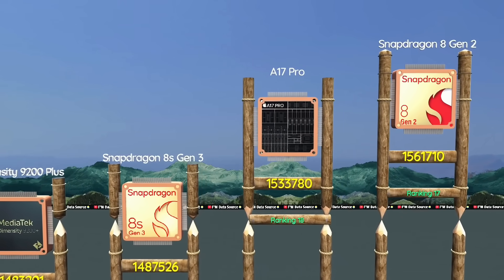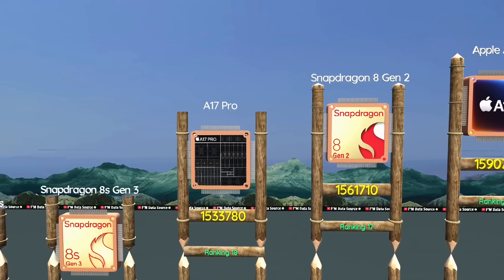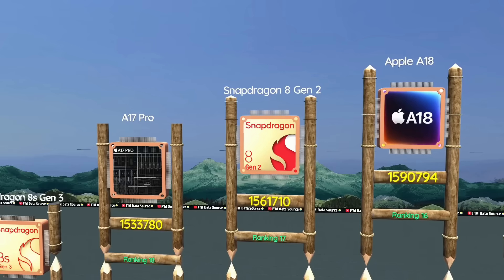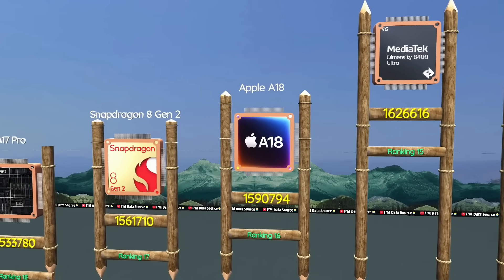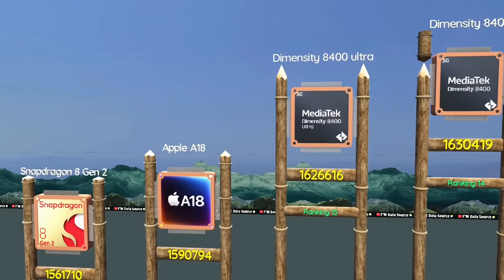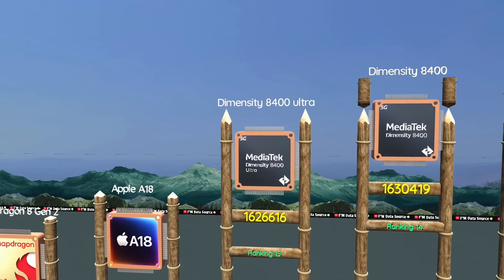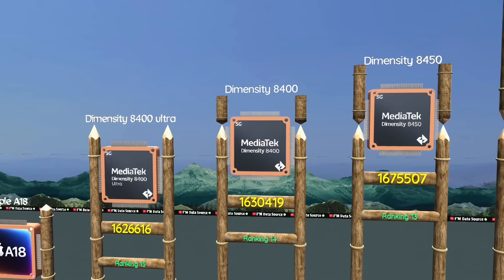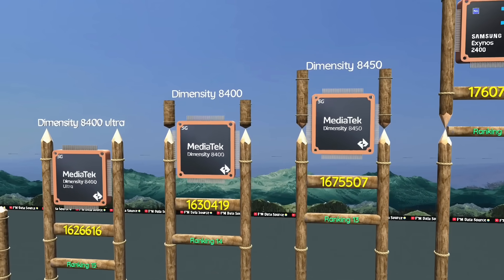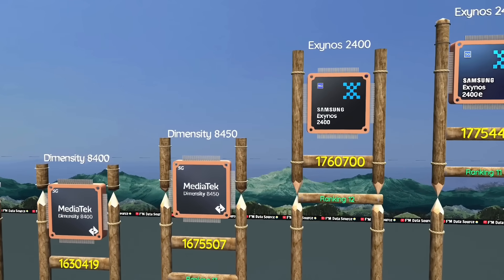Rank 18: A17 Pro, handles high-end iOS gaming easily. Snapdragon 8 Gen 2, stable chip for smooth gaming sessions. Rank 11: Apple A18 Pro, optimized for iOS pro-level tasks. Dimensity 8400, ultra smooth, cool, and fast. Perfect balance for mid-flagship performance. Dimensity 8450, efficient chip for advanced phone users.